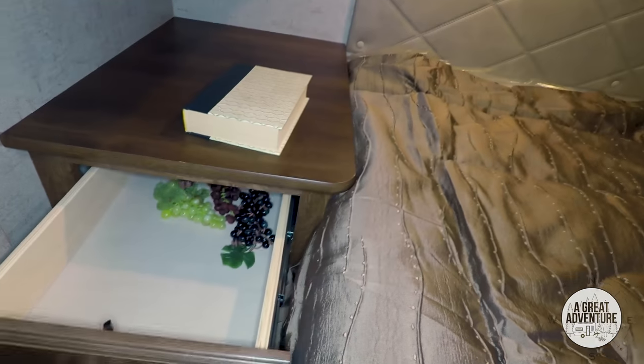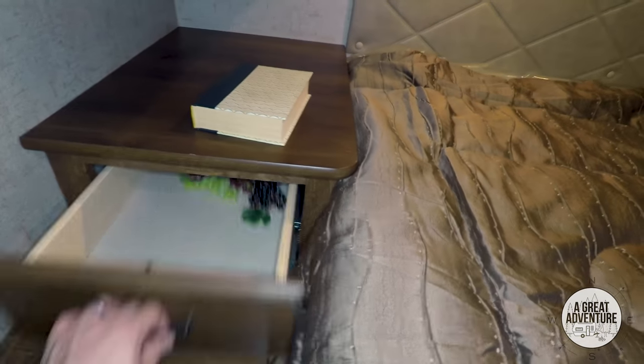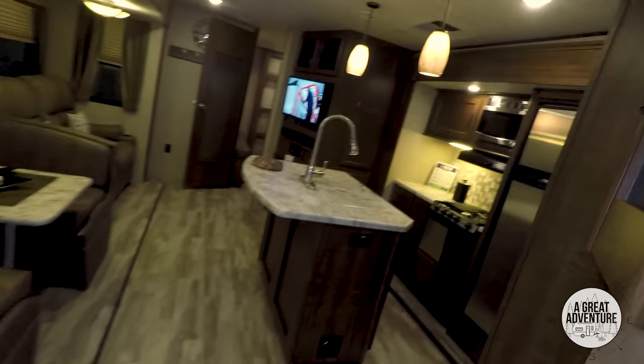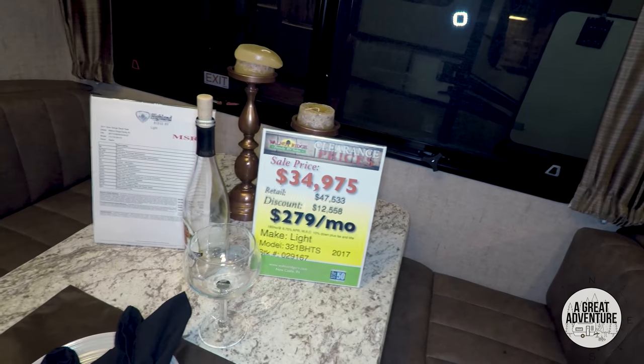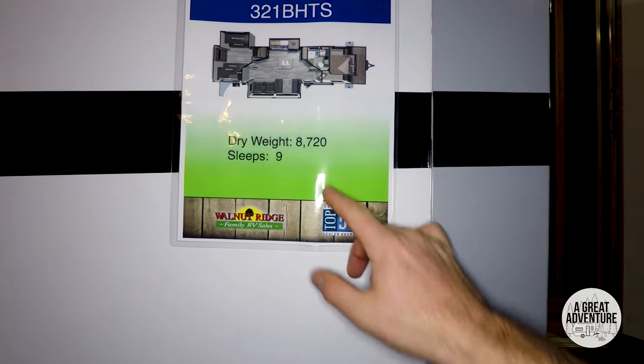Storage options in here. Looks like someone stored some grapes in there — little late night snack maybe, I don't know. It's a little tight getting around this side of the bed, but I mean, doable. All right, so there you have the Light 321 BHTS.